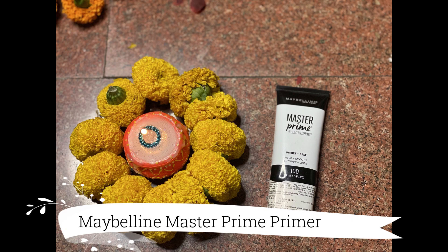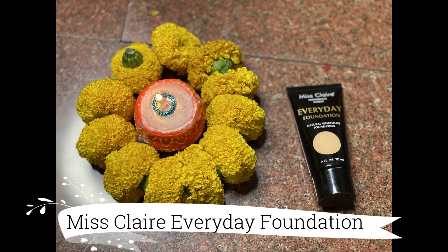Now coming on to the base makeup — I'm going to prime with my Maybelline Master Prime Primer and blend it out a little. For the foundation, this is my first time using this foundation: it's the Miss Claire Everyday Foundation and I am in the shade Medium Buff. I've seen it on YouTube and Instagram and really wanted to try it, so I'm doing it for the first time on camera with you guys.